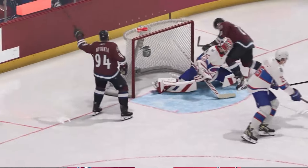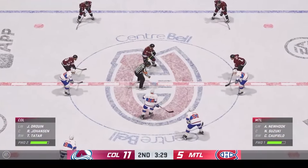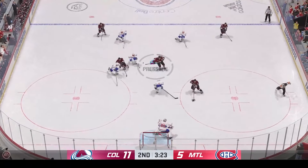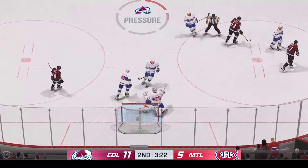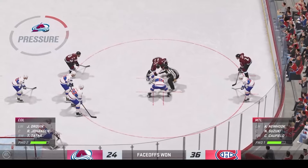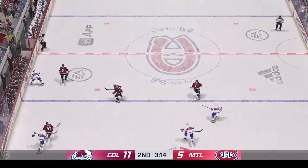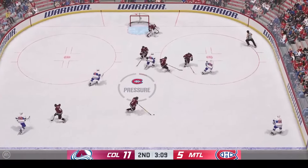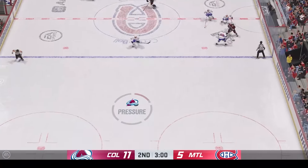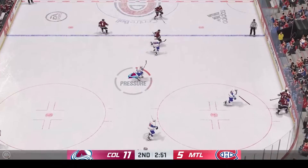Montreal's got the puck along the wall. Picked up along the boards by Gouley. Steps across the line and on the attack down the right side. Stopped by the goaltender. Goaltender covers it up, we get a whistle to slow things down. Puck has dropped and he wins the draw here in the defensive zone. Across the line along the left wall. Picked up along the wall by Gouley, through the neutral zone up along the wing. Colorado's looking to break out. Shot — Montreal's gained possession. Their man's now out of the box and they'll take advantage on the power play.